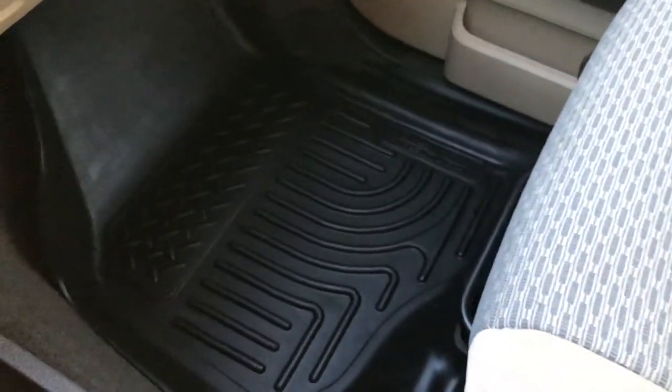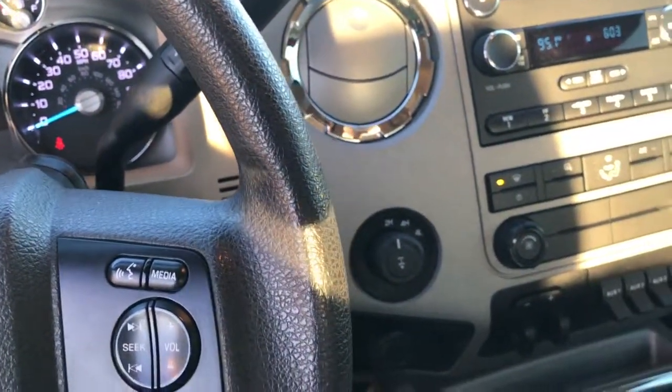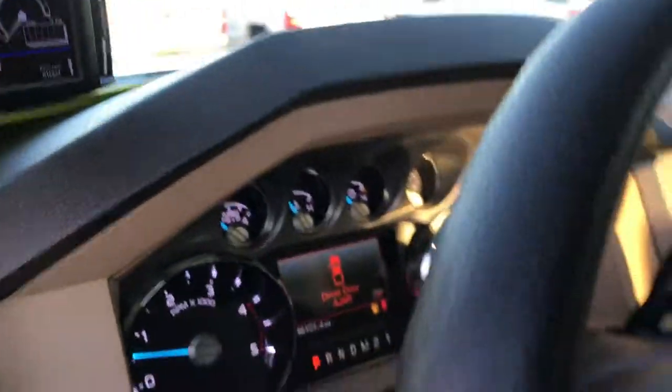Passenger seat is absolutely perfect as well — no rips or tears. I don't believe this truck has ever been smoked in; it smells very clean. It has side curtain airbags. Just very clean inside and out on this truck — probably one of the nicest 2014s we've ever had.